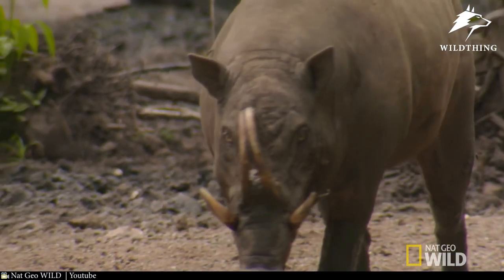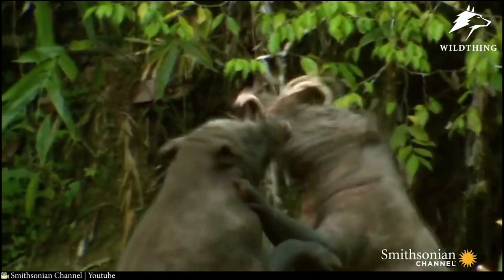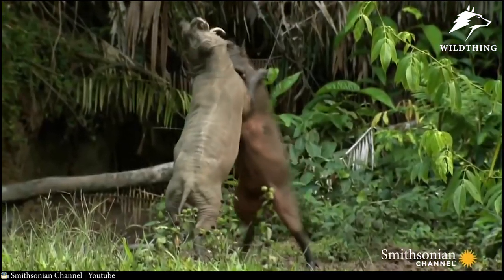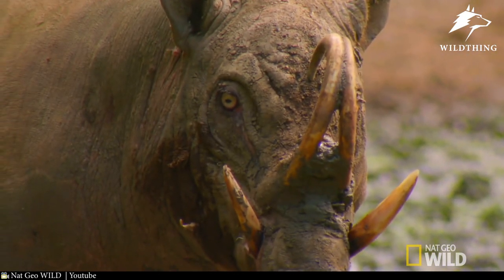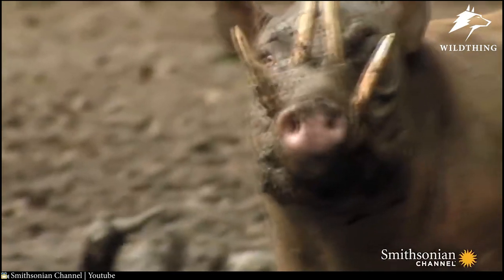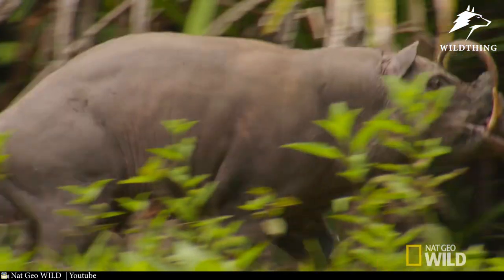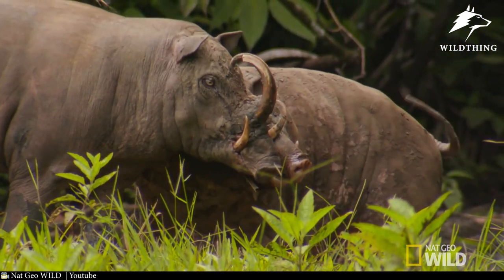growing upward and curving backward toward its forehead. The lower canine tusks also grow upward. The upper tusks have developed a shielding, protective function, while the lower tusks are offensive and dagger-like. If the upper tusks do not hone the lower canines, the Babirusa actively sharpens its lower tusks on trees. Evidence suggests that male Babirusa use the upper tusks to interlock and hold their opponent's lower tusks during combat.